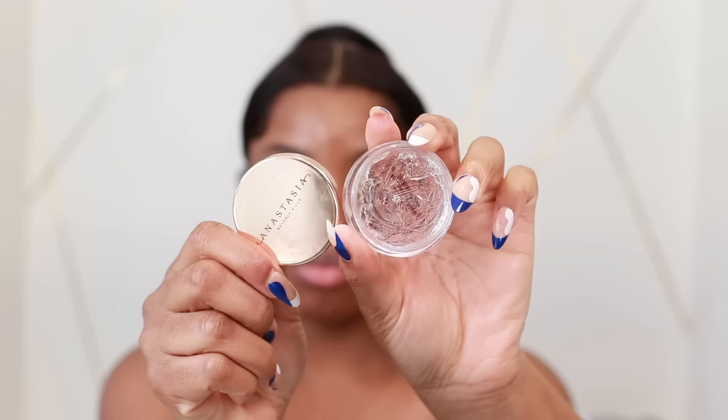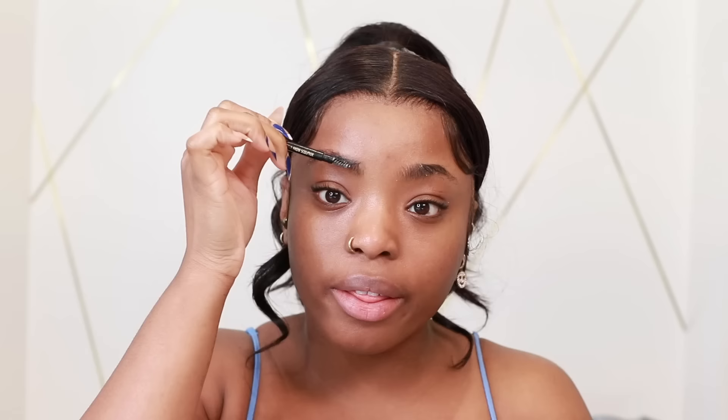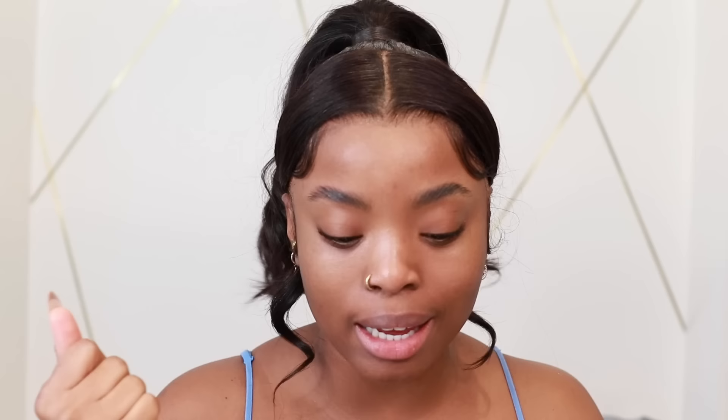I'm going to go in with my Anastasia Brow Wax. I like applying it backwards first, and then I'm going to go in and brush it in the direction I want my eyebrows to fall. I just like to take either my finger or whatever and just flatten my brows even more. So my last step for my prep is to use a very tacky primer. You want to use a primer that's going to stick to your makeup — you want that sticky, tacky feeling on your skin.